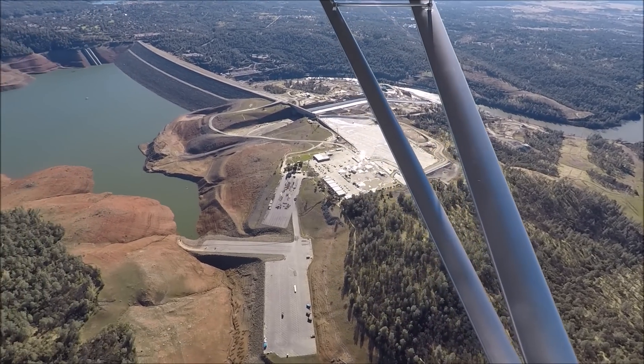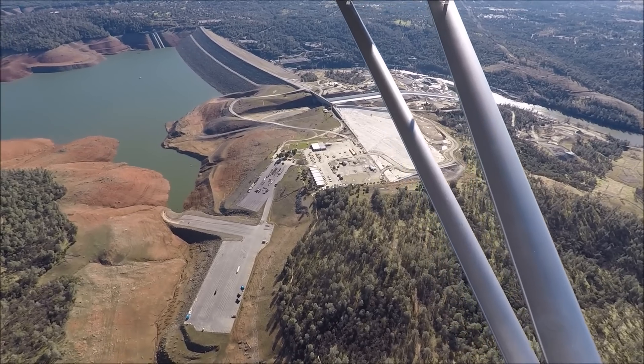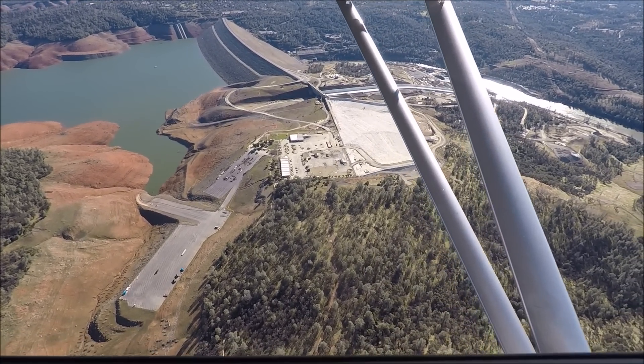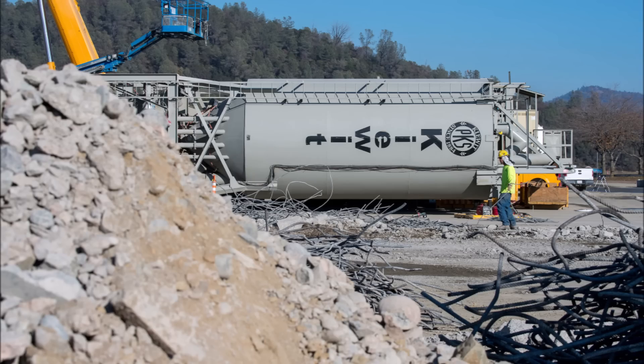One of the first changes we can see in today's flyover is that both the structural concrete plant and the roller compacted concrete plant have been demobilized and moved off the property. The structural concrete plant was located up here on the parking lot for the boat ramp, and the roller compacted concrete plant was located down at the bottom of the emergency spillway. Keywood is able to demobilize these modular plants and set them up in the desired configuration on the next project.